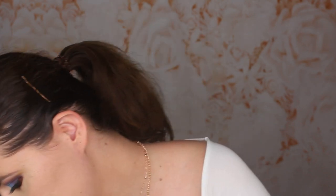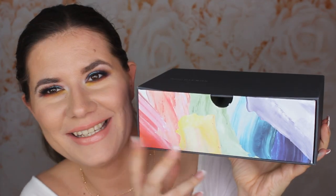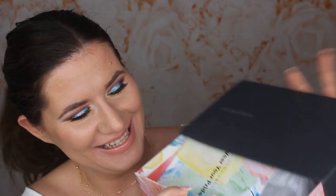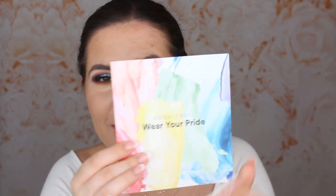Okay so let's take and open this box. The first one I really really loved and I think I'm going to like the second one too. Ooh look how beautiful this one is. Okay so Goody Box — 'wear your pride.' Oh I like that.